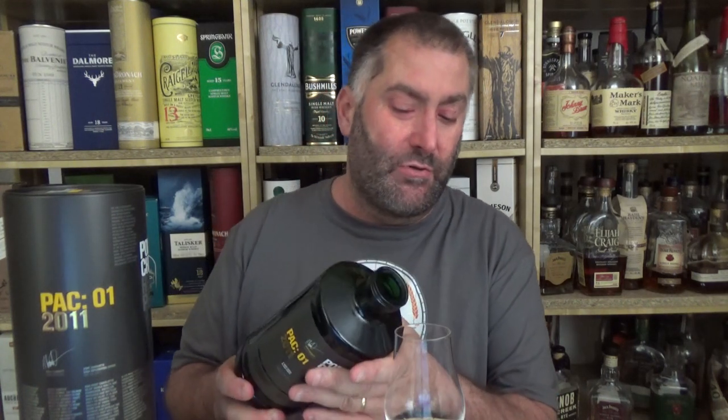Port Charlotte PAC-O-1-2011. Actually, it says here 8 years. The calculated age since it was bottled on the 24th of February 2001 has to be 9 years, but hey, we believe the distillery more than we believe the math that we can do. And it was finished in French red wine.